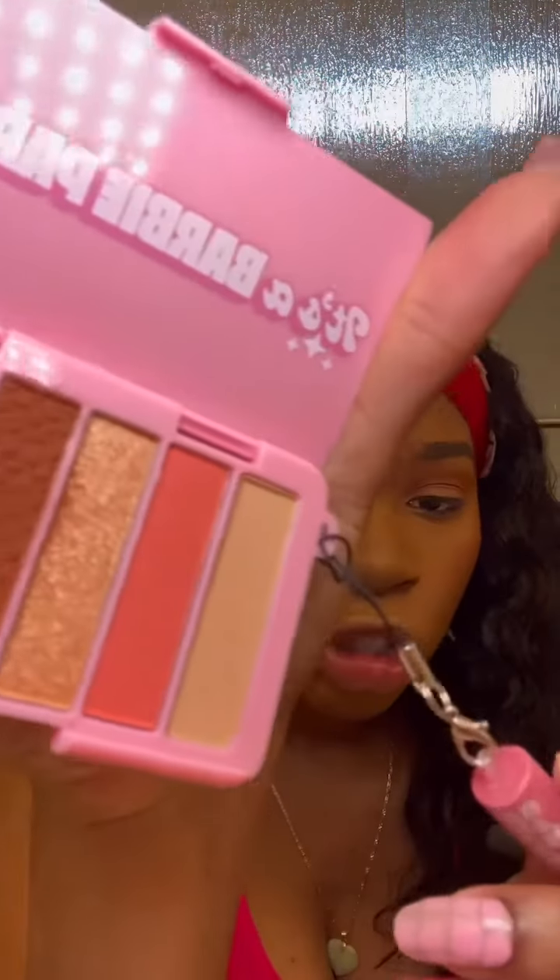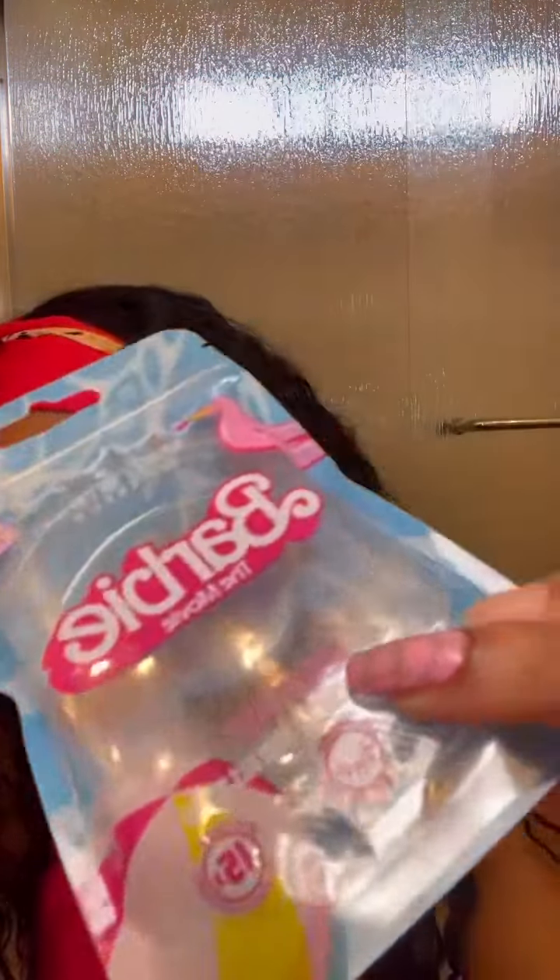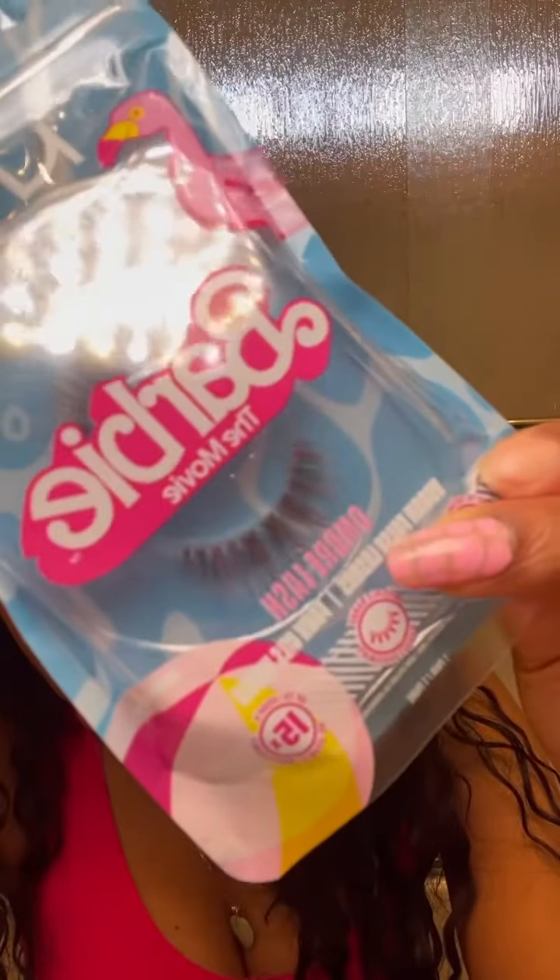I'm gonna be using the NYX Barbie Party Palette — she's so cute, so stunning. Look at this mini lip gloss! I also have these Barbie eyelashes from NYX, and they have hints of pink on them, so cute.